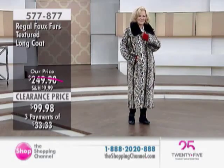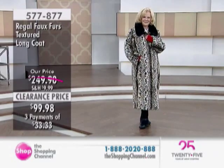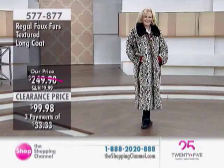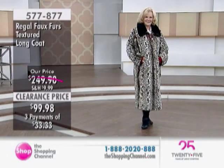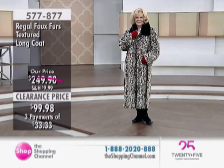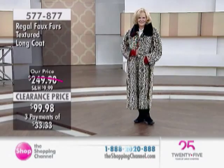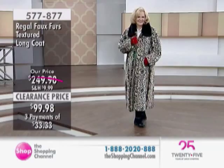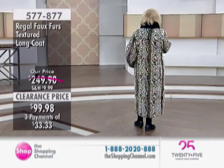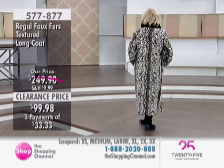Everyone gets the great deals today because we don't want you to be disappointed. Here's a full-length textured coat now for $99.98 — you're saving almost $150 off the price. A leopard print: in the extra small, I have three; the small has sold out. We have medium, less than 10 available in medium, in large, in the extra large. We also have 2X and 3X available.